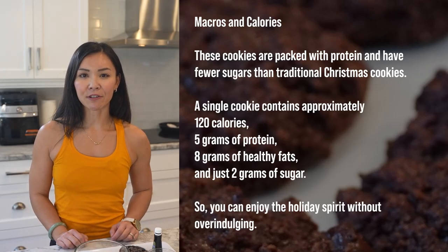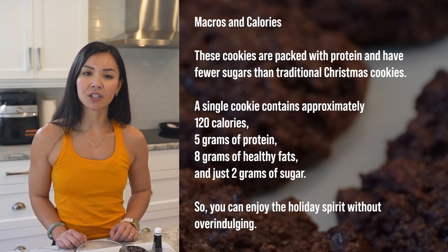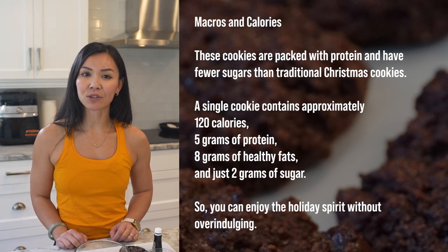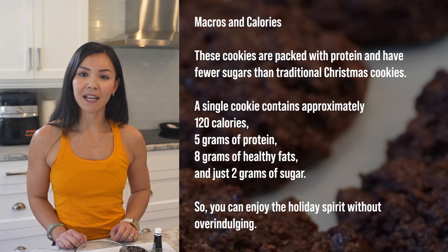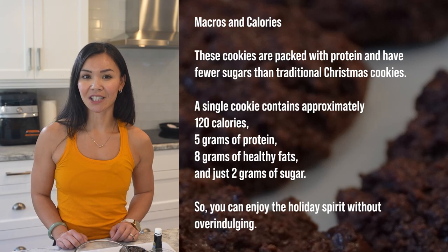Now let's talk macros and calories. These cookies are packed with protein and have fewer sugars than traditional Christmas cookies. A single cookie contains approximately 120 calories, 5 grams of protein, 8 grams of healthy fats, and just 2 grams of sugar. So you can enjoy the holiday spirit without overindulging.